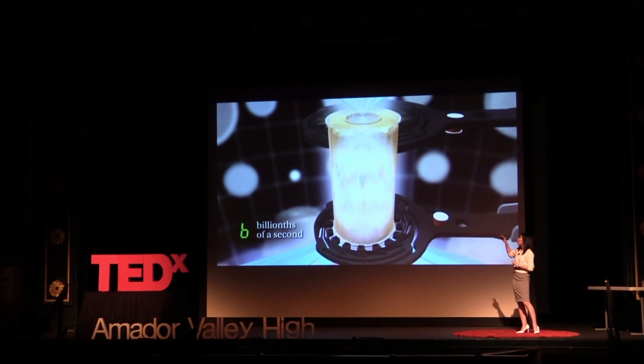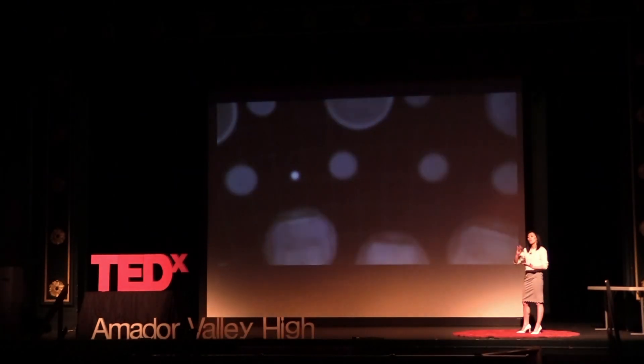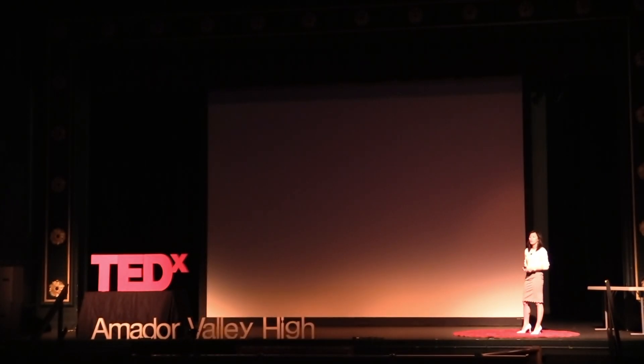We use the x-rays to compress the fuel capsule that sits in the middle. The capsule will get to incredible densities and temperatures, and if we do it just right, we initiate fusion reactions. And then — ignition. More energy out than we put in with the lasers. And that's the name of the game of fusion.